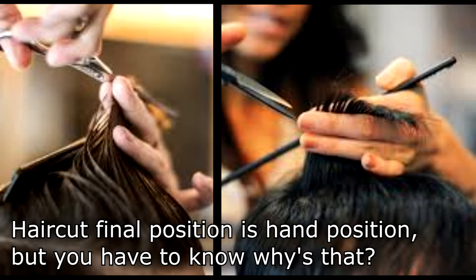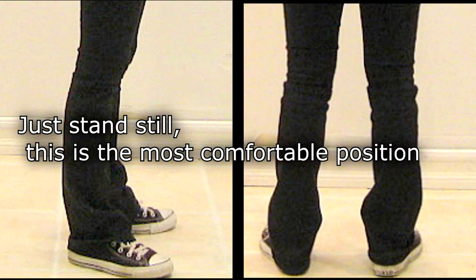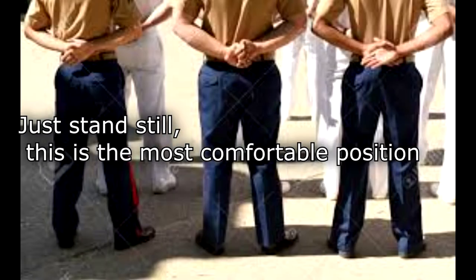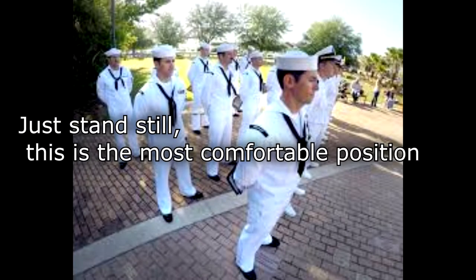I want to know how to get that way. Both feet parallel to the body — it's the most comfortable. But that one is the most problematic, because it's the most comfortable. You don't move; you stand still in the same position.